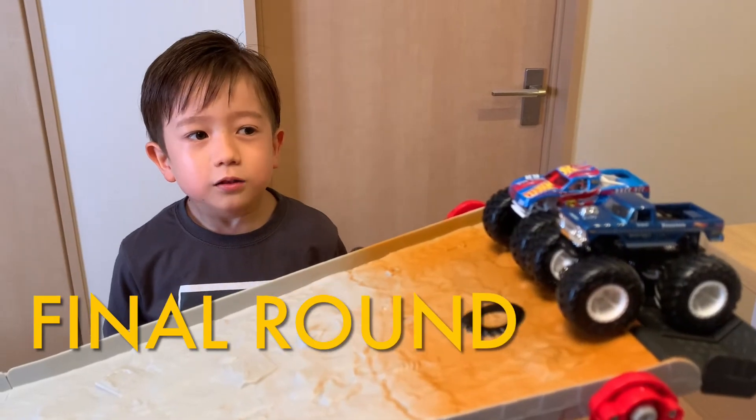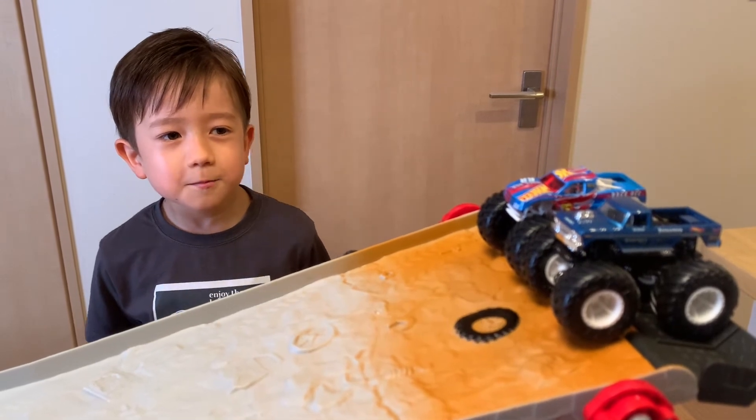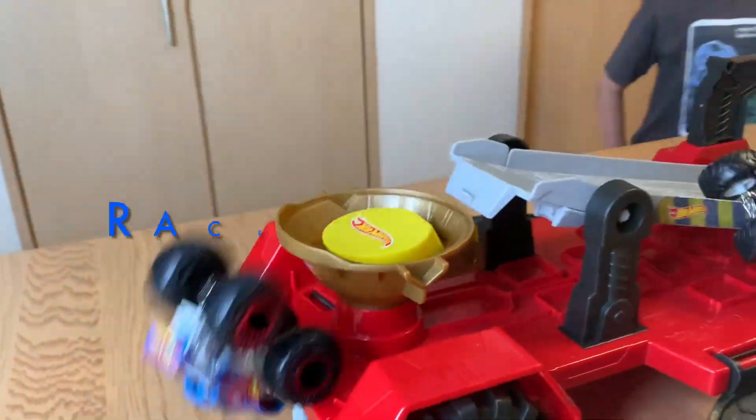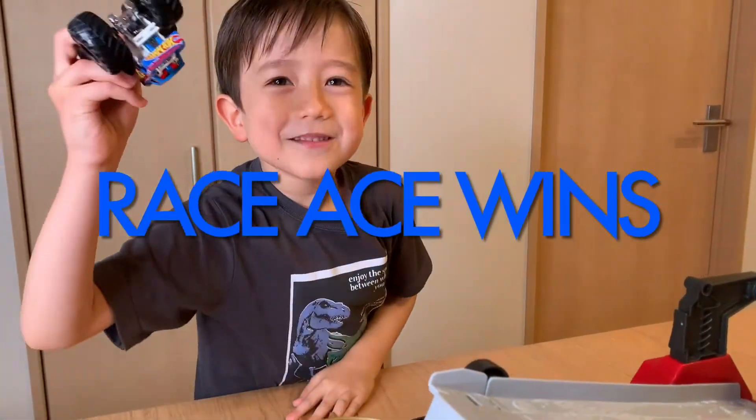Final Round! Race Ace versus Bigfoot. Who's gonna win? Race Ace won! Yay!